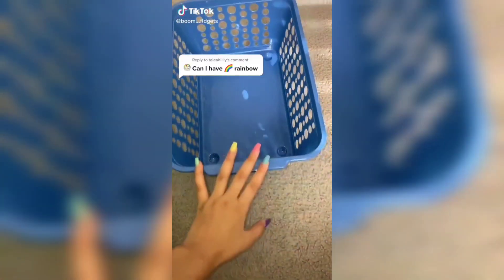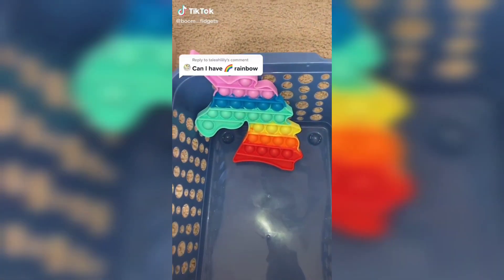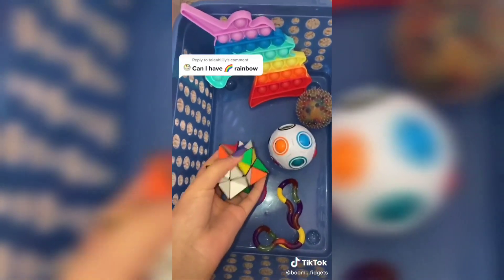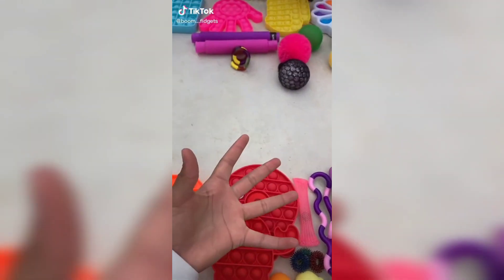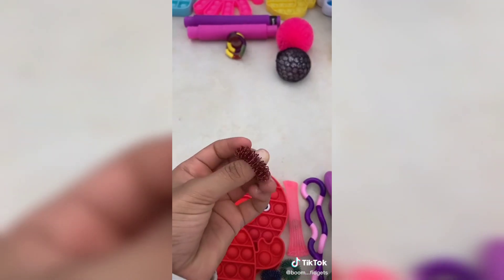Let's see all my rainbow stuff first: my unicorn rainbow pop-it, my rainbow orbeez stress ball, puzzle ball, this tangle, this rainbow snapper, this rainbow infinity cube. That's all my rainbow stuff. Let's organize. That's better — let's ship it! Fidget trading with my sister again. These are my fidgets and these are her fidgets.